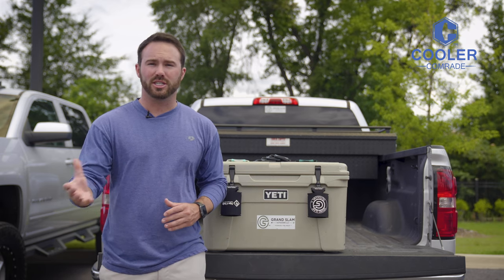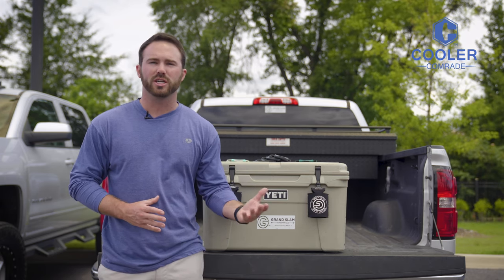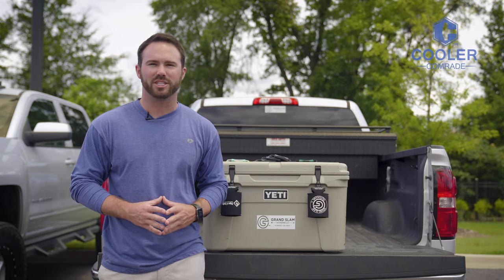If you're looking to get your brand on a Cooler Comrade, you can reach us at CoolerComrade.com and we will get you taken care of.